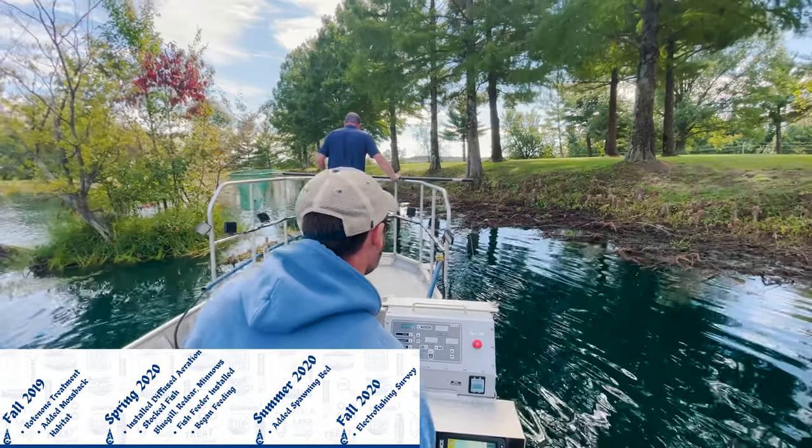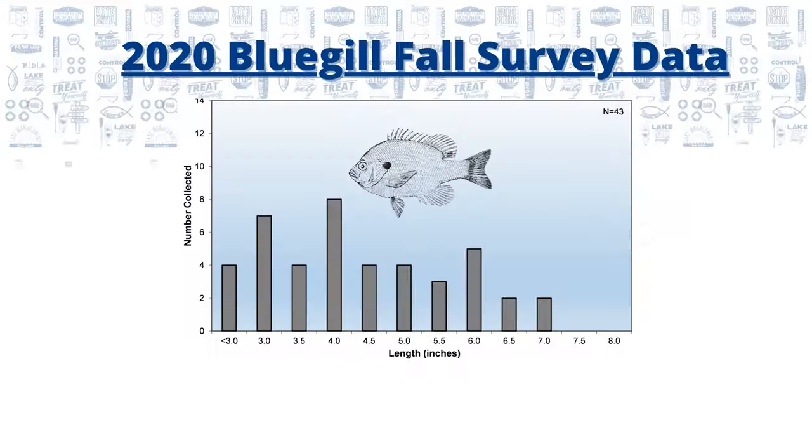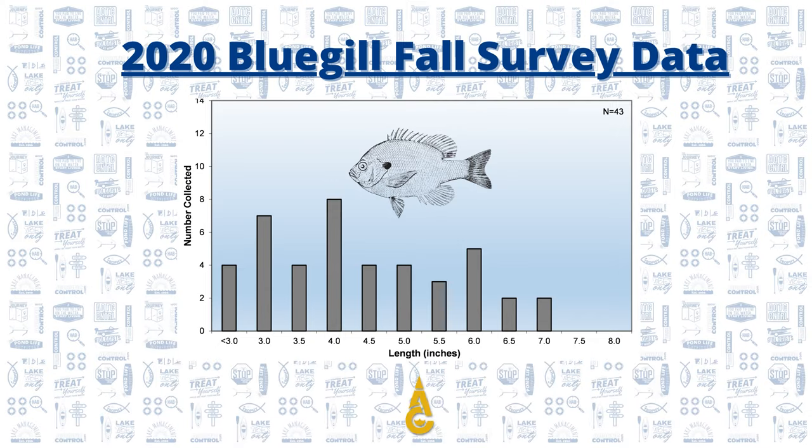Moving on to the fall of 2020, we decided to collect some more data. We found our bluegill were up to seven inches, doing really well. Our red ear were up to five and a half inches. The point I want to make here is that within six months or less, you have fish in your pond big enough to go down and enjoy fishing for — seven-inch, six-inch bluegill, you can take the kids down there and catch them on rod and reel. And I really attribute this to the decision we made back in the spring to set up the fish feeder and to use a good quality fish food.